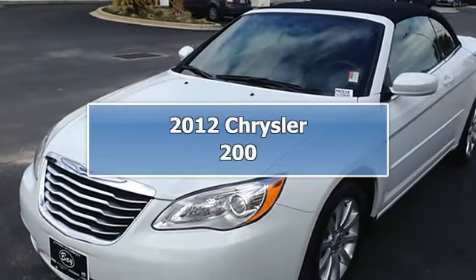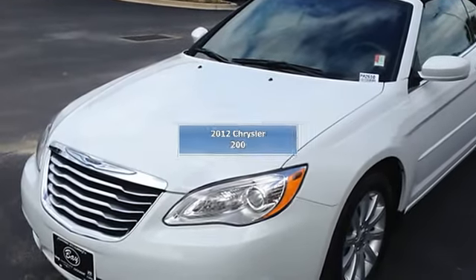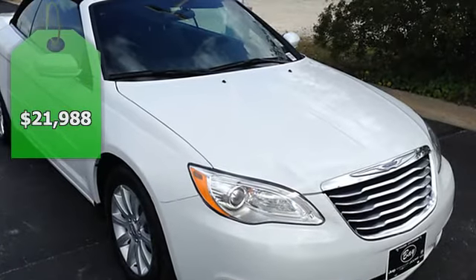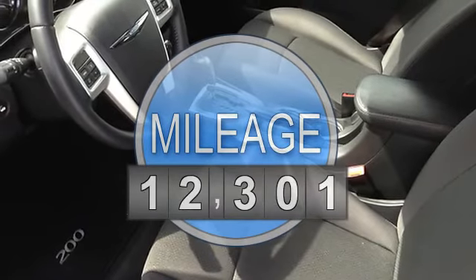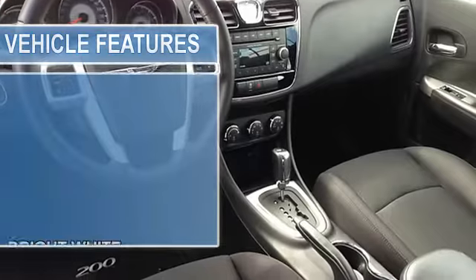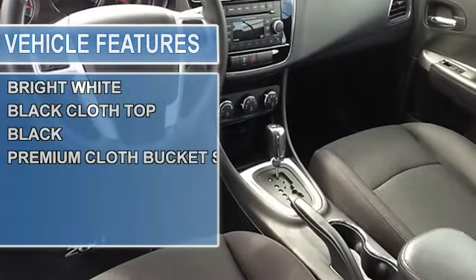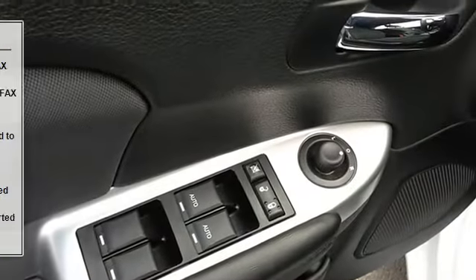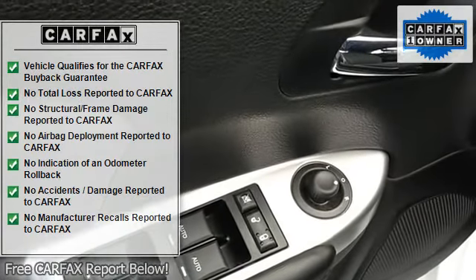Bay Automotive BayCars.com is honored to present a wonderful example of pure vehicle design. This 2012 Chrysler 200 Touring only has 12,301 miles on it, and could potentially be the vehicle of your dreams. When your newly purchased Chrysler from Bay Automotive BayCars.com comes with a Carfax buyback guarantee, you know you're buying smart.